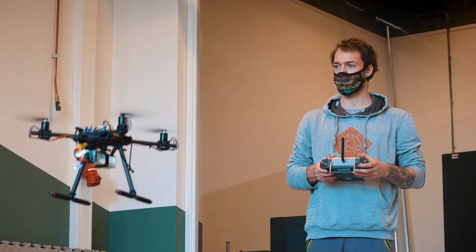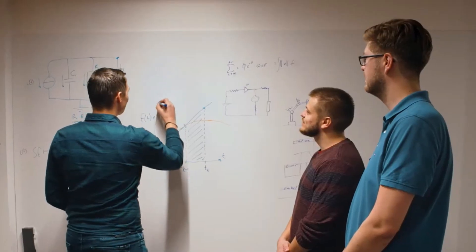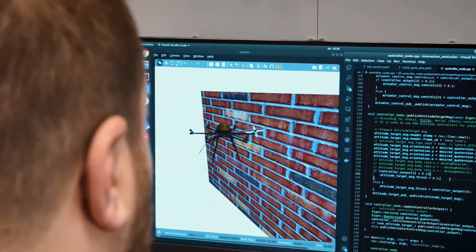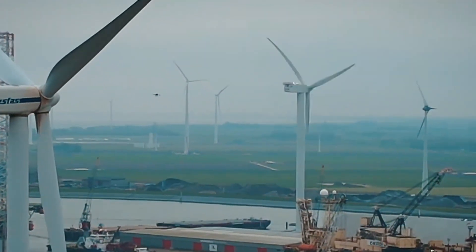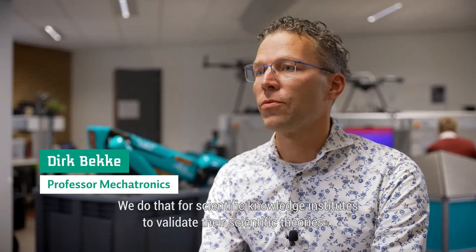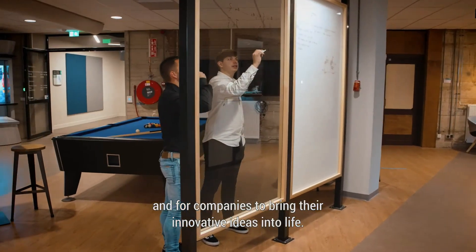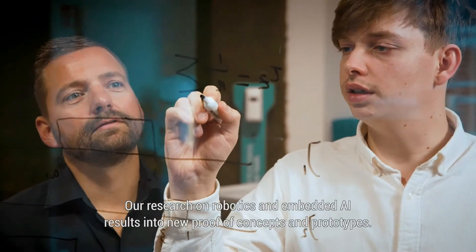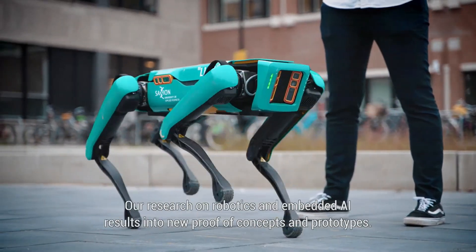At the Saxion University in the Netherlands, Professor Dirk Beck is working with many scientific knowledge institutes and companies to research and develop many of these robots. At Saxion University of Applied Science, we focus on developing innovative robotic solutions — for scientific knowledge institutes to validate their scientific theories, and for companies to bring their innovative ideas into life. Our research on robotics and embedded AI results in new proof of concepts and prototypes.